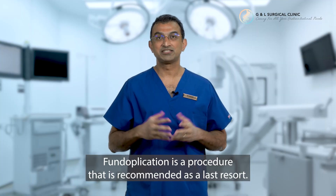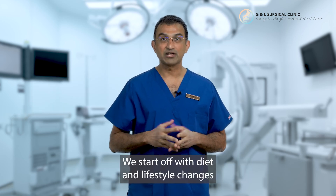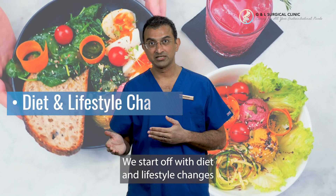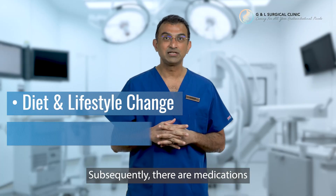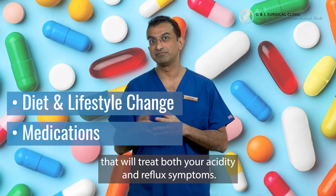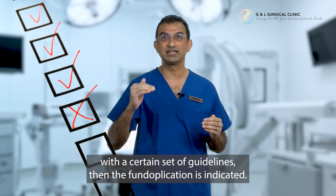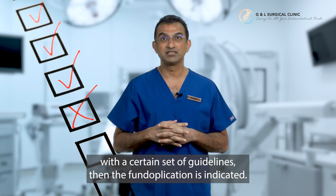Fundoplication is a procedure that is recommended as a last resort. What that means is we start off with diet and lifestyle changes which are recommended by your doctors. Subsequently, there is medication that will treat both your acidity and your reflux symptoms, and finally if all these fail, with a certain set of guidelines, then the fundoplication is indicated.